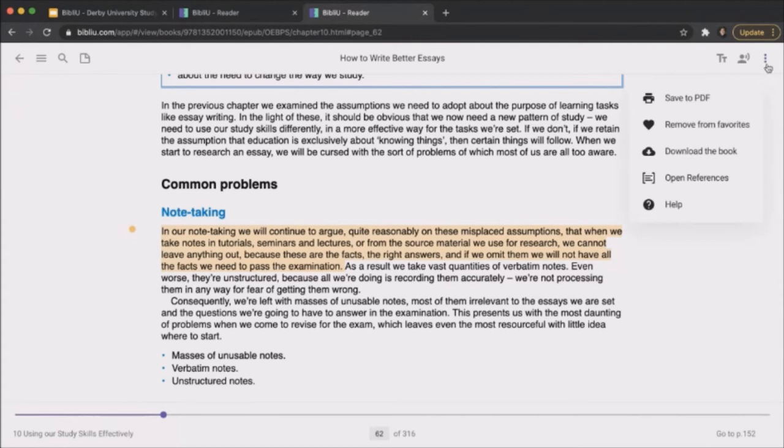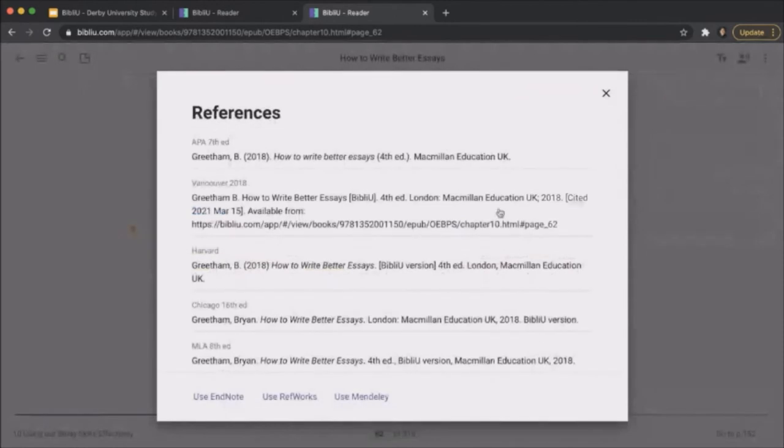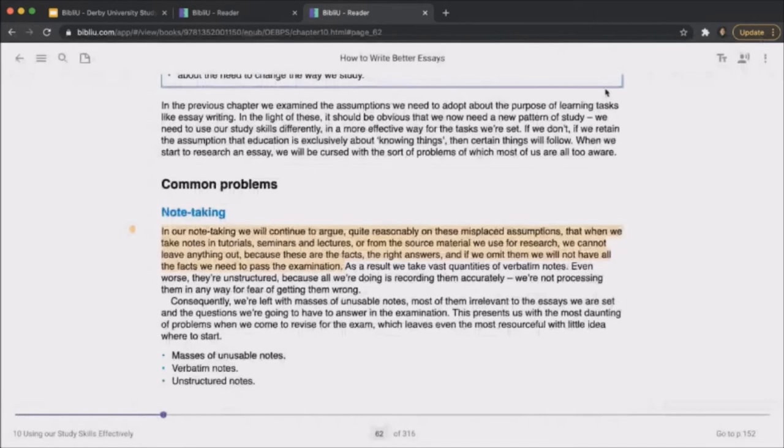Another useful feature is the reference tool. If you ever need to reference this book for one of your essays, you can open the reference panel and simply copy the referencing style used at your university and paste it into your bibliography.